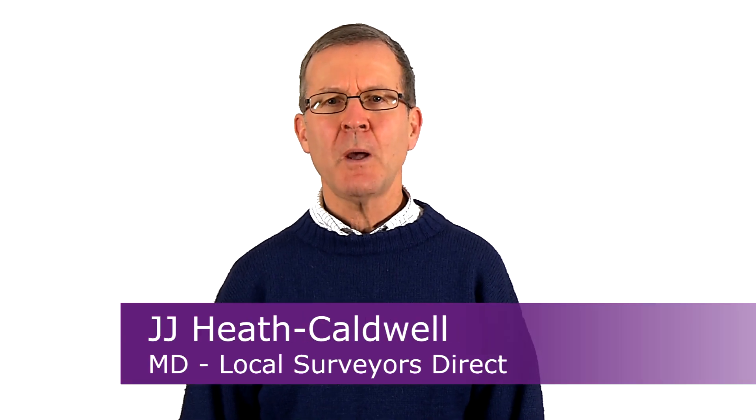How does this website work? You can use the Local Surveyors Direct website to find and make direct contact with electricians who can help you with a kitchen or bathroom electrical requirements, and also other requirements around the house.